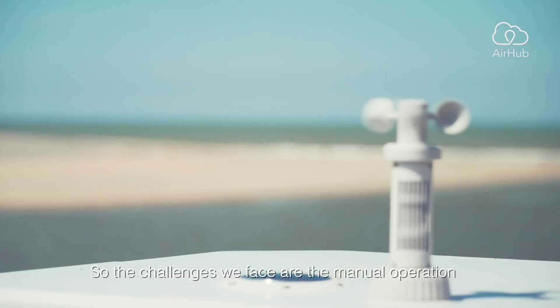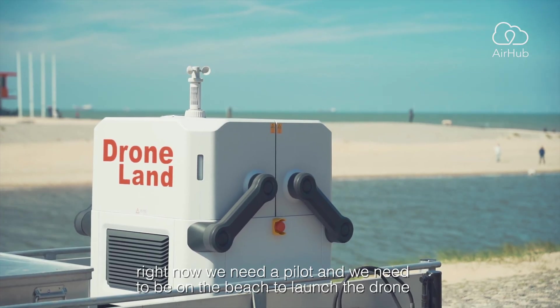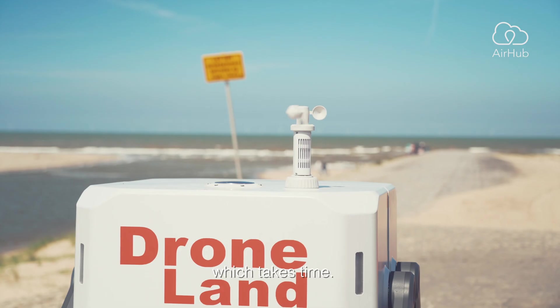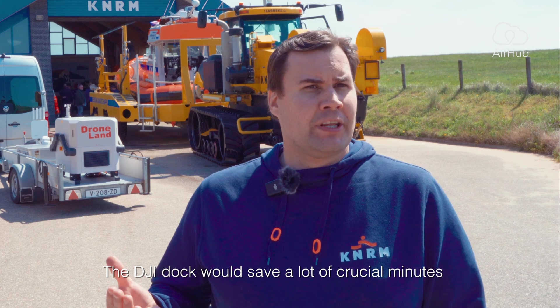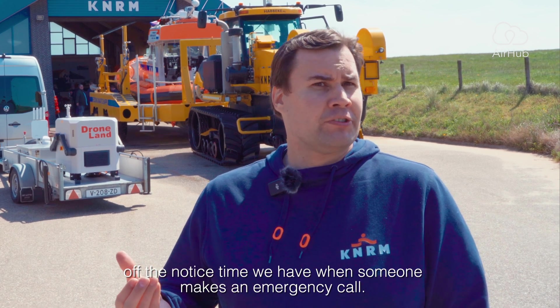The challenges we face are the manual operation. Right now we need a pilot and we need to be on the beach to launch the drone, which takes time. The DJI Dock would shave a lot of crucial minutes off the notice time we have when someone makes an emergency call.